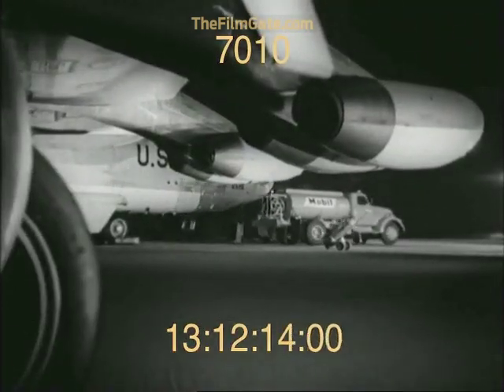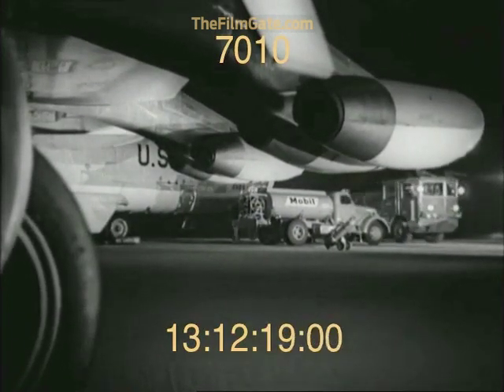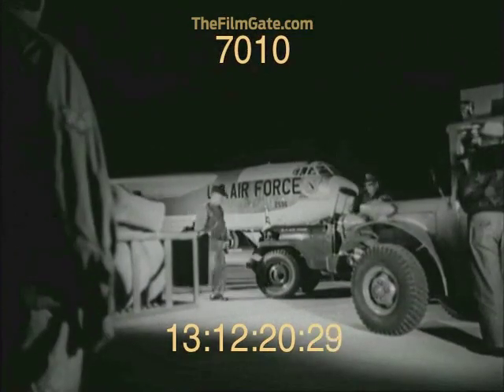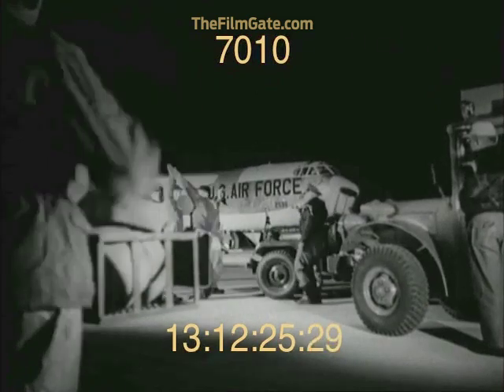The refueling crew goes to work, covered by the volunteer firemen. In less than two hours, the B-52 has been recovered and made ready to strike the enemy again.